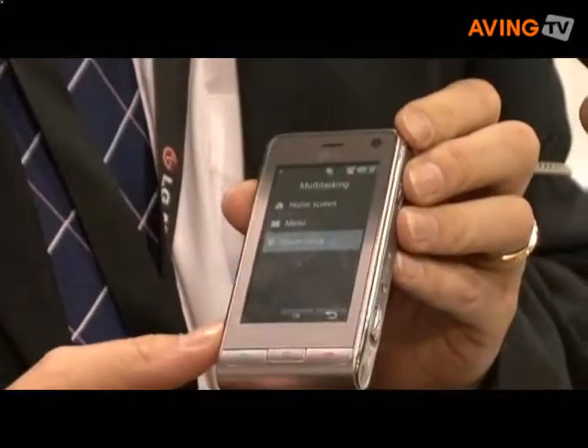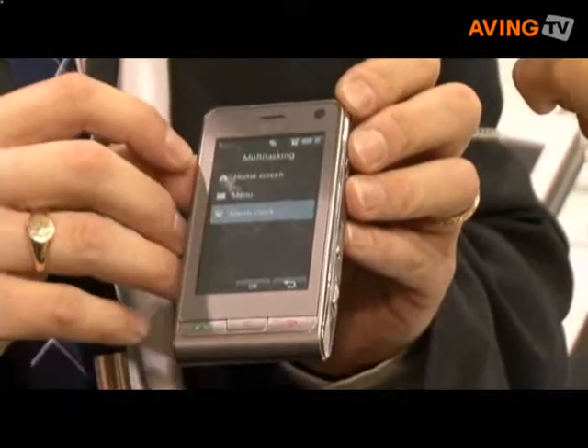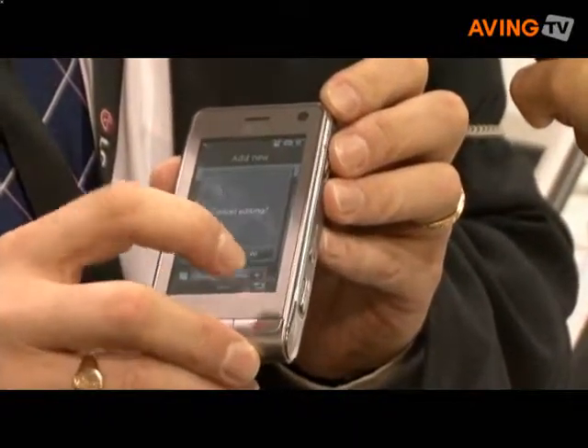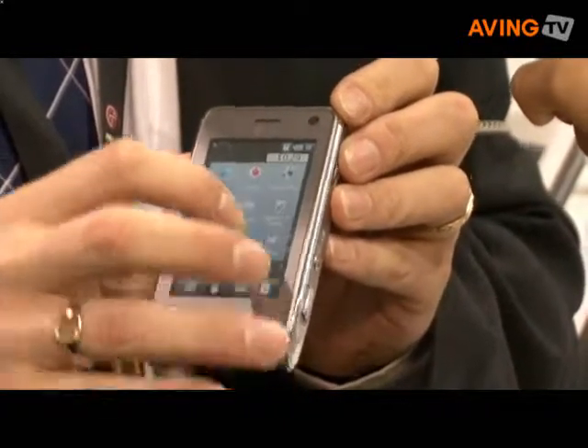You can actually multitask on this device. Just by touching the little icon up at the top you can see which applications are still running. Let's go and shut the alarm clock — cancel the editing and come out of that.